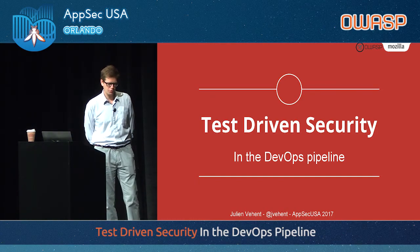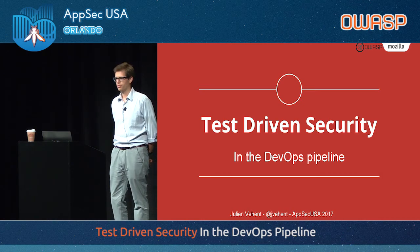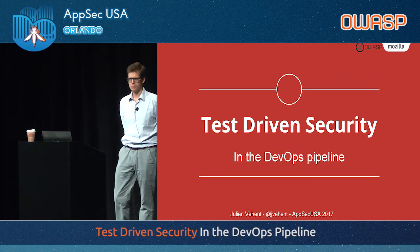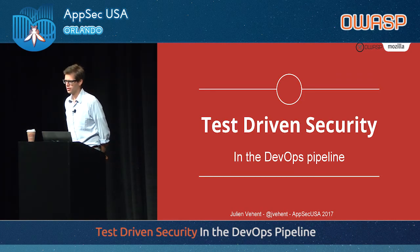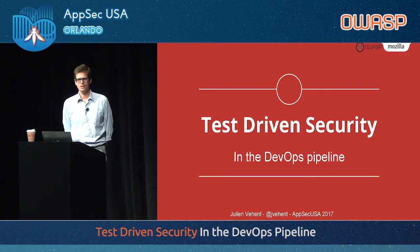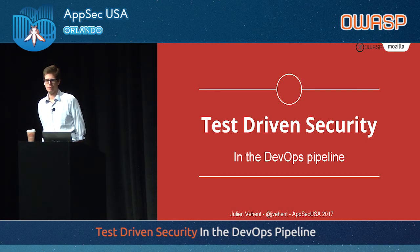It's important to really understand why these topics matter today. We've seen DevOps gain a lot of traction in the industry over the last few years — it's nothing new. Developers have been doing Agile since the late 90s. They pushed it over to Ops, and it became DevOps. And in the last three or four years, we've seen security teams try to adopt as much of these techniques as possible.